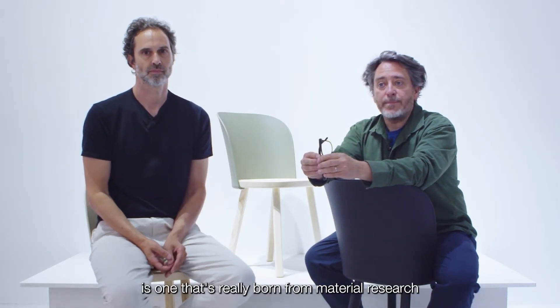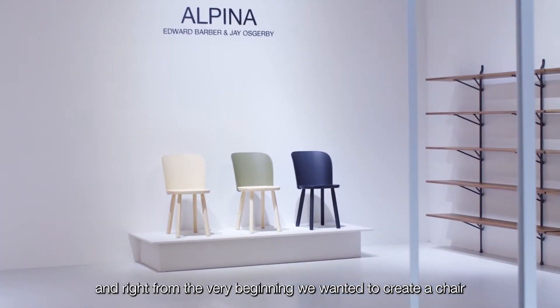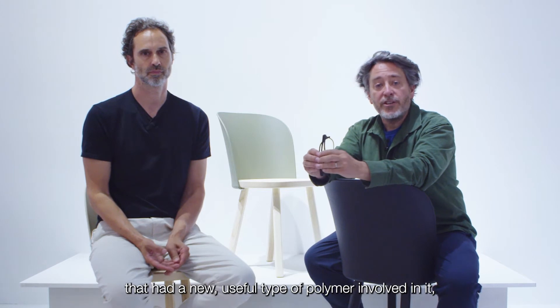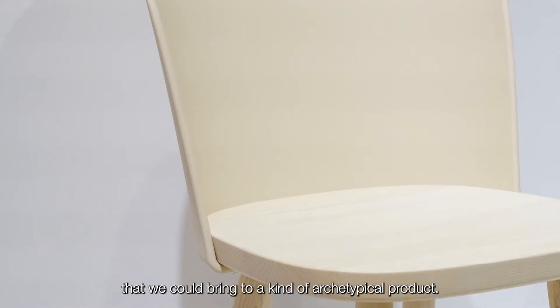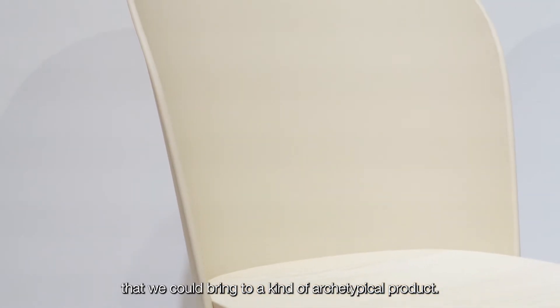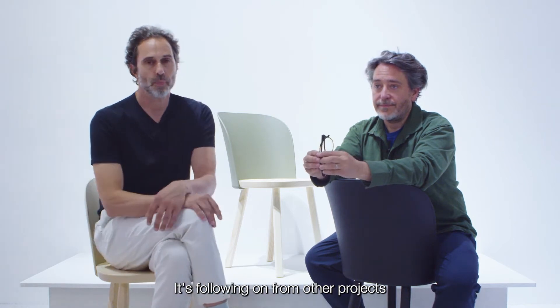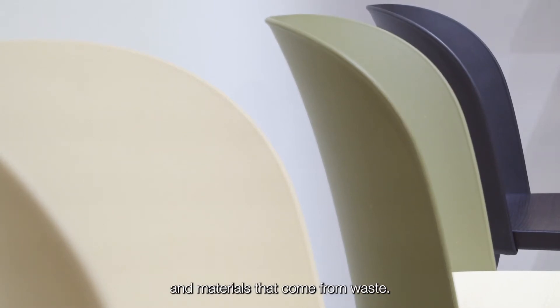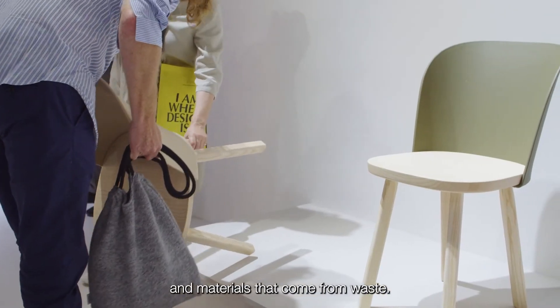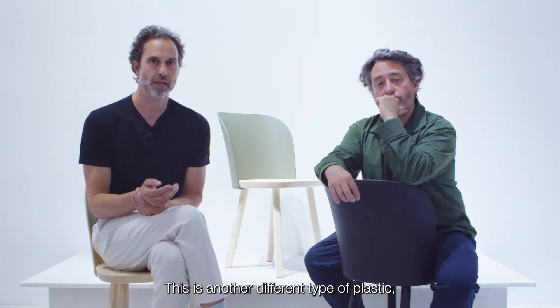The concept for Alpina is one that's really born from material research. Right from the very beginning we wanted to create a chair that had a new useful type of polymer involved in it that we could bring to a kind of archetypal product. It's a following on from other projects where we've been looking at recyclable plastics and materials that come from waste, and this is another different type of plastic.